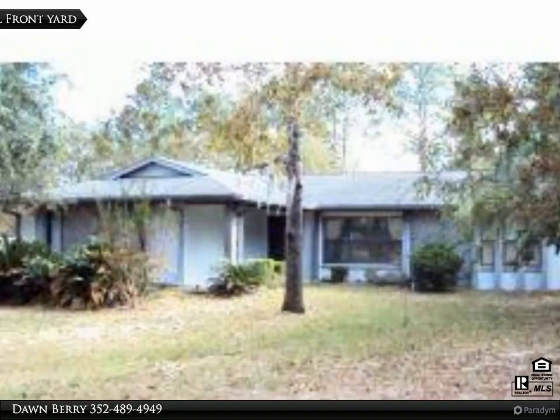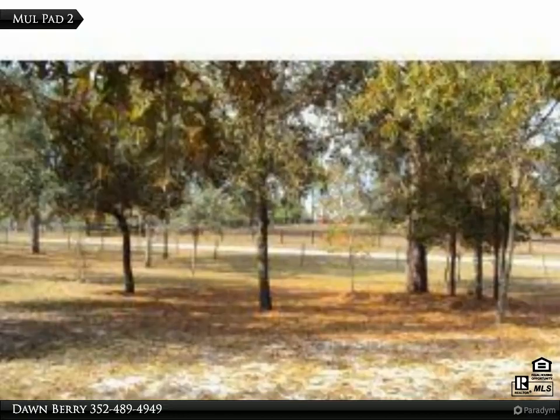Split floor plan, west master suite with tile shower and walk-in closet, two large guest bedrooms. Spacious living room that leads into dining room.